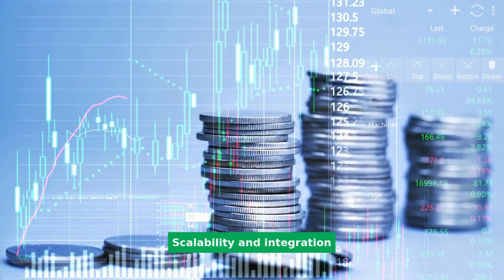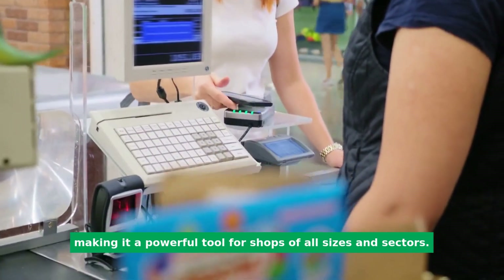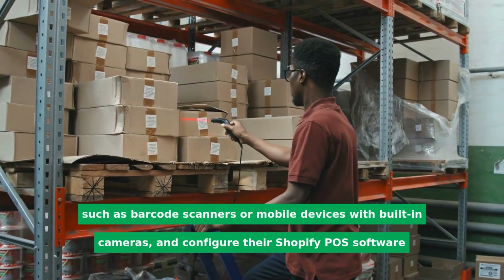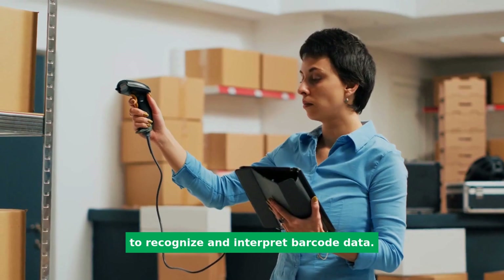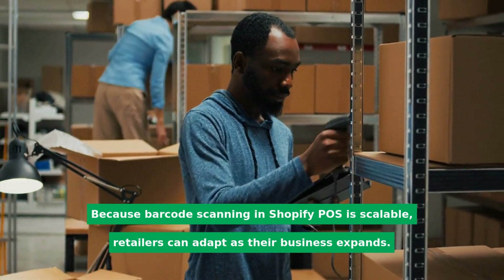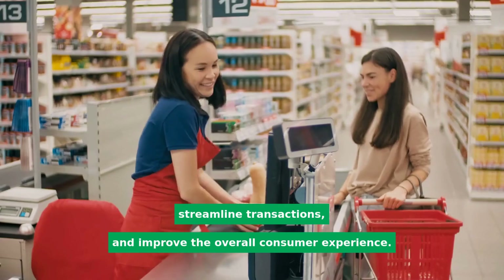Scalability and integration: the Shopify POS system can be smoothly linked with barcode scanning capabilities, making it a powerful tool for shops of all sizes and sectors. Retailers can use current hardware to detect and understand barcode data, such as barcode scanners or mobile devices with built-in cameras, and configure their Shopify POS software to recognize and interpret barcode data. Because barcode scanning in Shopify POS is scalable, retailers can adapt as their business expands. Barcode scanning can be efficiently utilized in a small boutique or a large-scale retail business to ease product identification, streamline transactions, and improve the overall consumer experience.